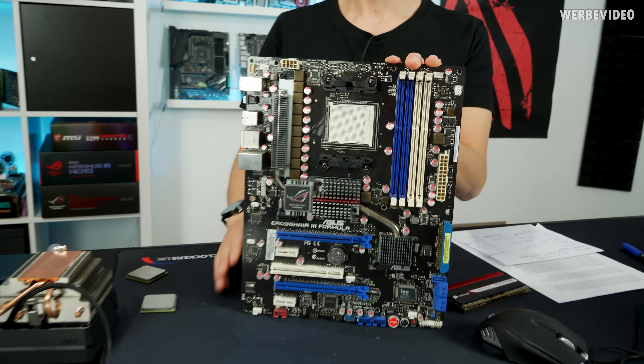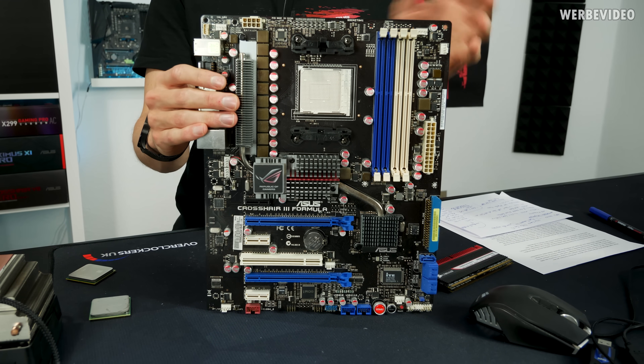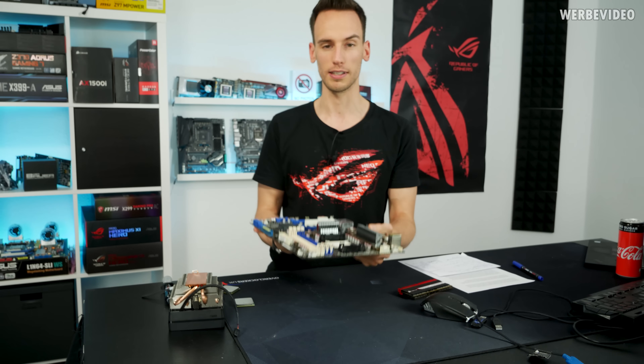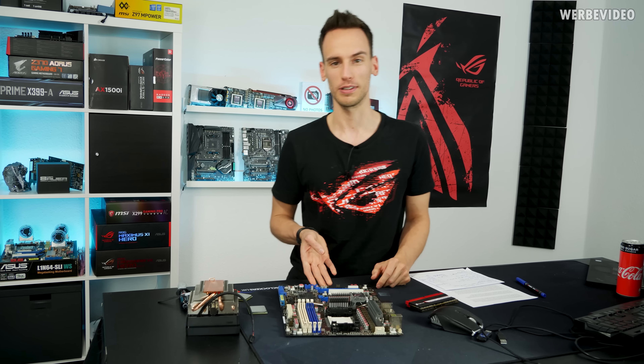This is an Asus Crosshair 3 Formula, which was one of my favorite boards back then. After I did testing about eight years ago, I obviously sold it, but I bought one back on eBay. Luckily, AM3 hardware is quite cheap.